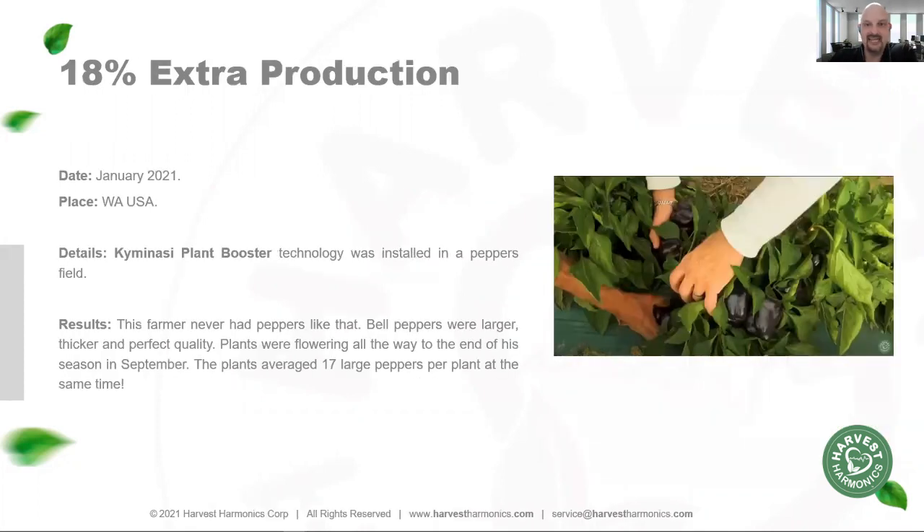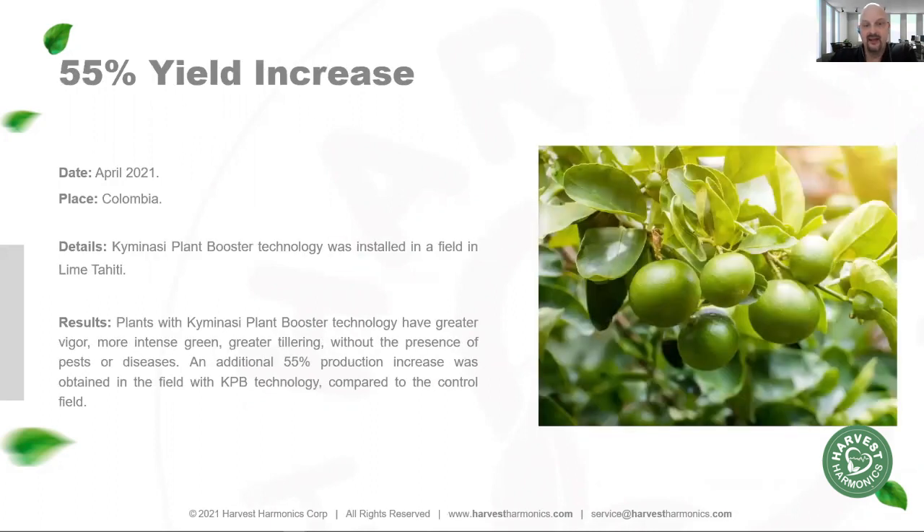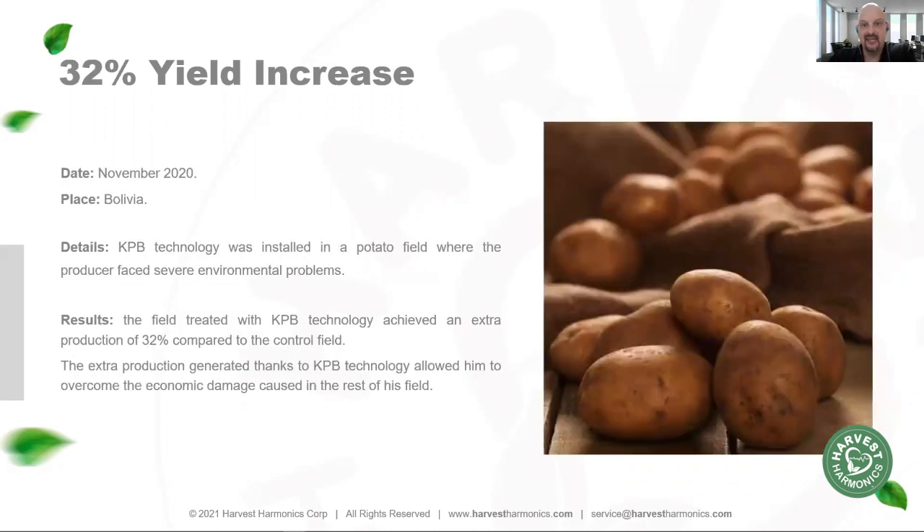At the National Agrarian University, we've increased watermelon production by 26% versus control. Pepper plants showed an 18% increase in production. Lime production has seen 55% increases. In Bolivia, we've seen 32% increases in production.